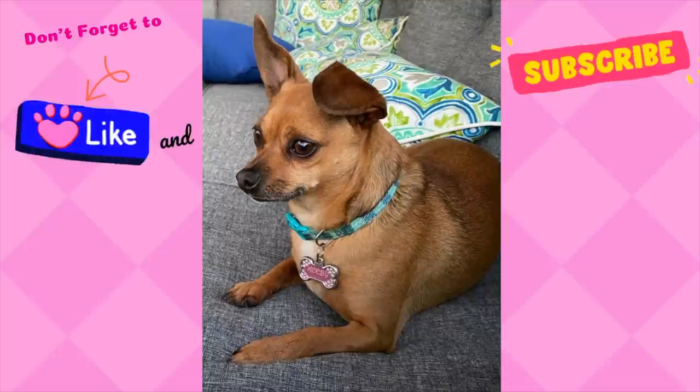That is all that I have for you today, my friends. Thanks for shopping along with me. If you are interested in this type of content, please subscribe to my channel — it helps my channel grow. If you liked this video, leave me a comment down below. I would really love to hear from you. Thank you again, and until next time, friends — bye-bye.